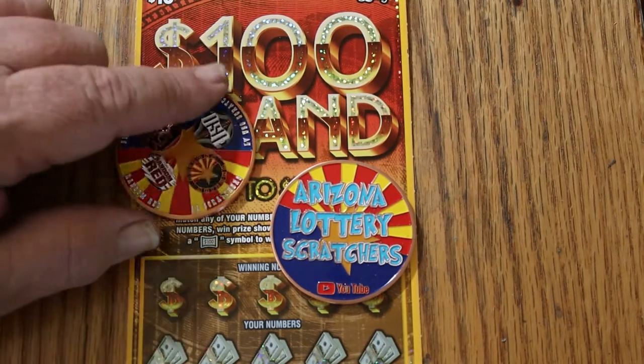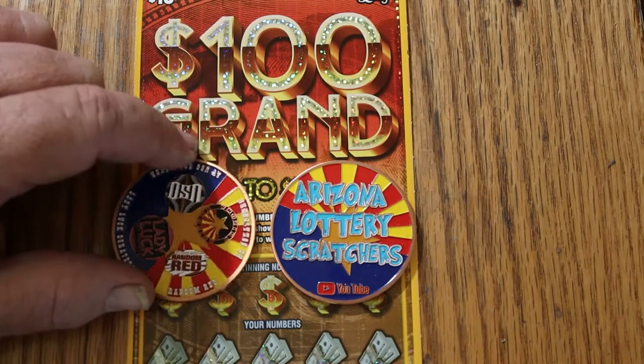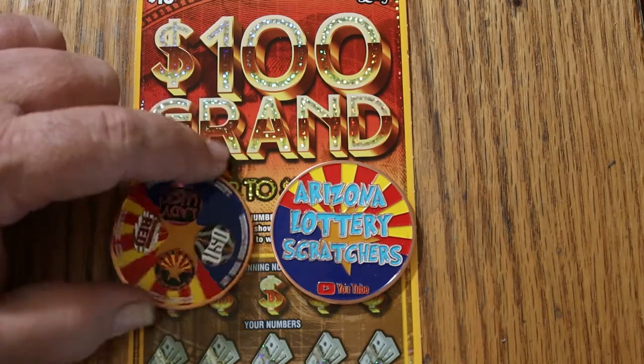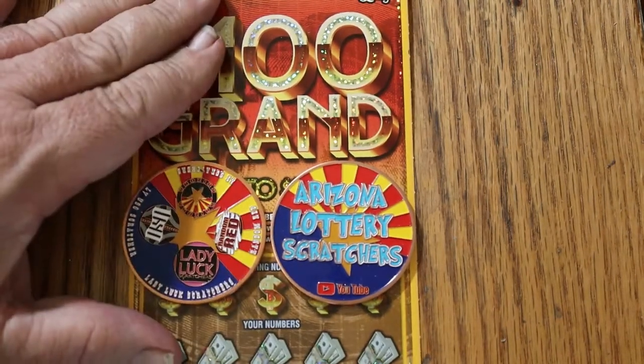And that's pretty much it. We're using the new Arizona Scratcher coin that four channels — the big channels of Arizona — did together: Random Red, myself, LV Uso, and Lady Luck. And if you want one of these, shoot me an email — it'll be in the description below.